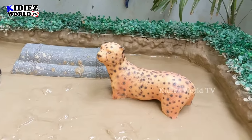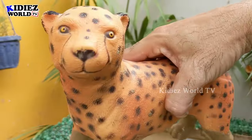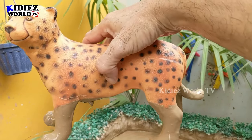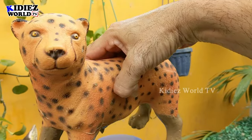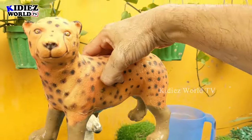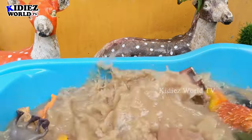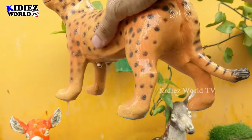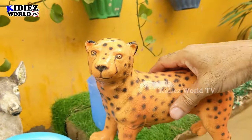The next one is cheetah — this big plastic toy cheetah is so good. Amazingly, cheetahs always seem to smile. Cheetahs are very attractive, very fast, and by nature they are hunters — carnivore meat-eater animals and big zoo wild animals. Let's clean this muddy cheetah. Here we go!